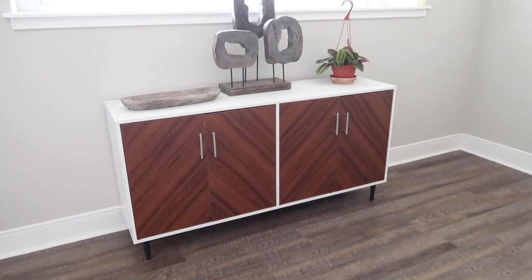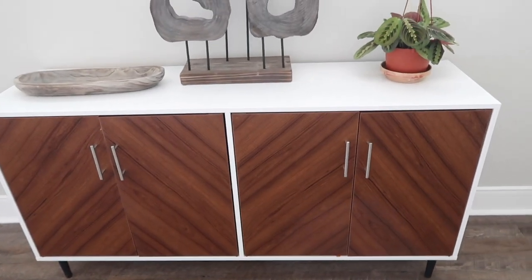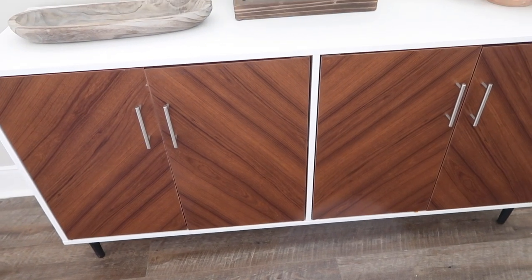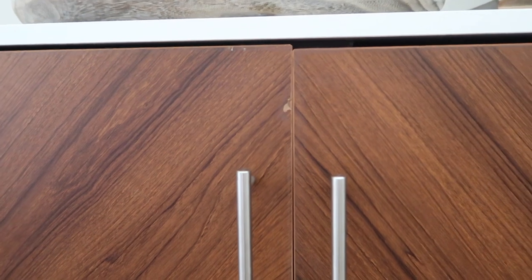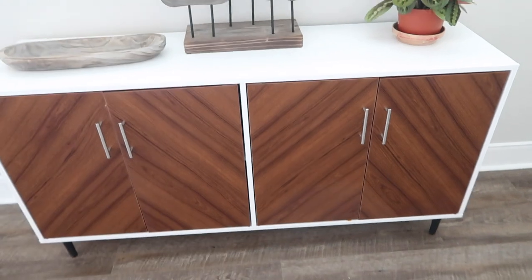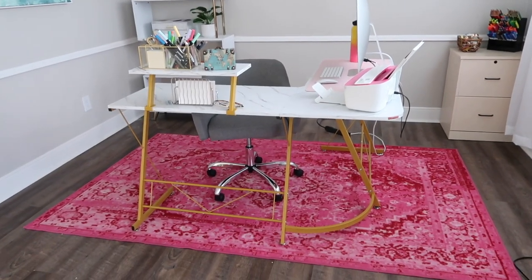We don't spend a ton of time in our formal dining room, but I got this buffet piece from Amazon — it's also sold on Wayfair, Overstock, and similar sites. It retails for around $250, but ours came chipped and the drawers and cabinets weren't aligning, so they gave us a small discount. It's a cute piece — I've seen people use it as a console table — but I don't think it's fully worth the money. There might be better options out there.